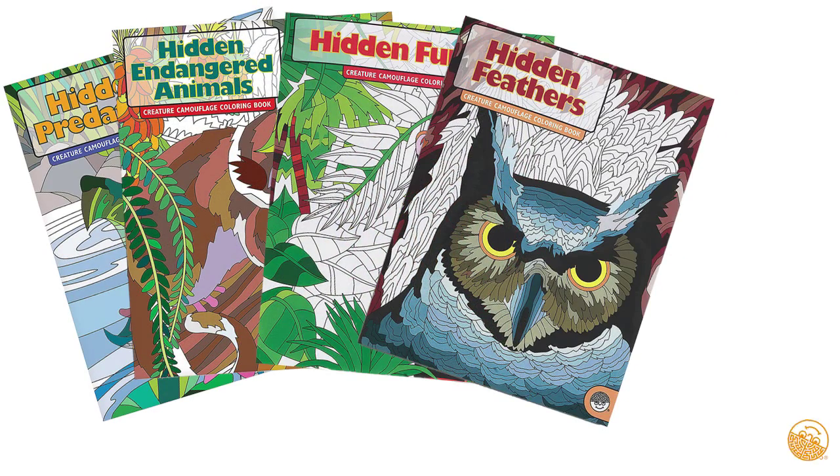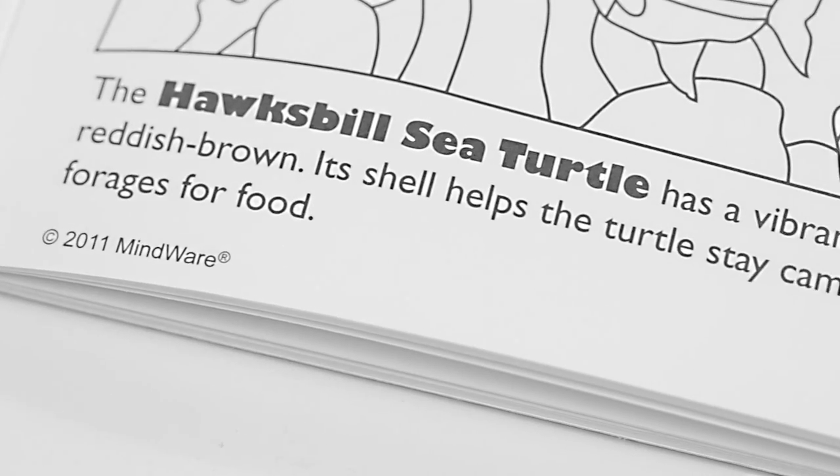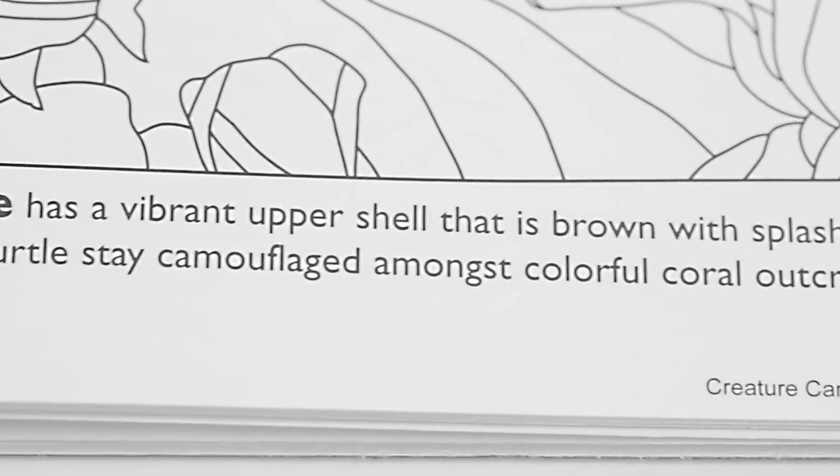Learn why you color with the Hidden Coloring Books series from Mindware. The first step is to read the description about the animal in the design.